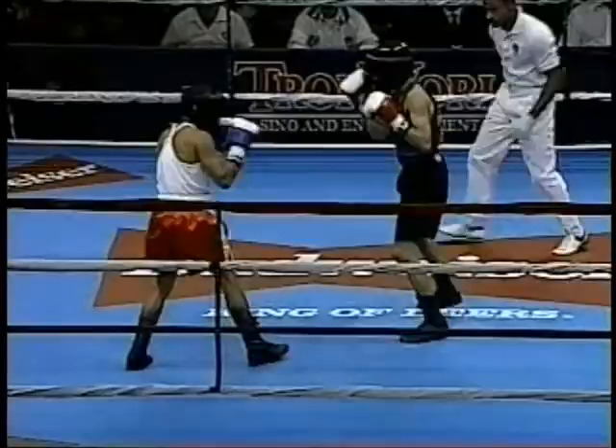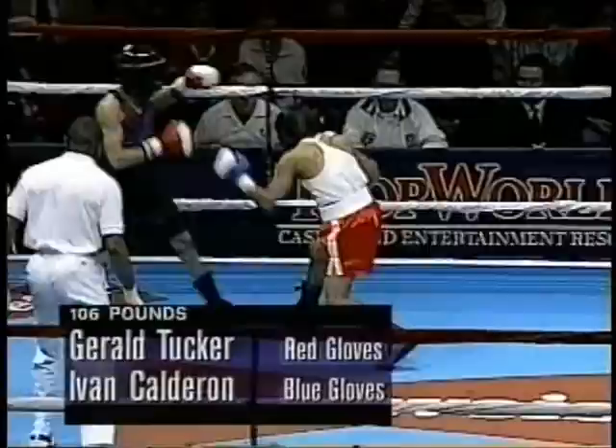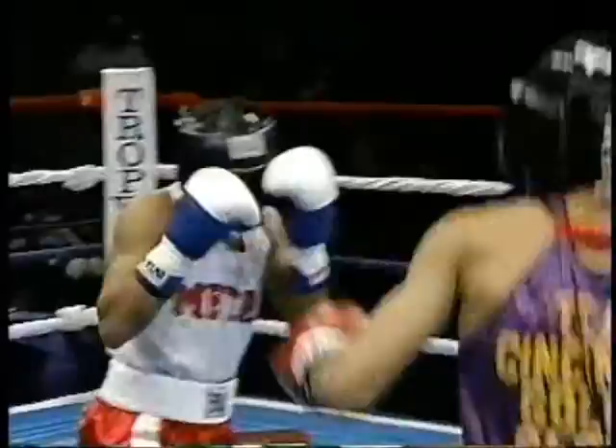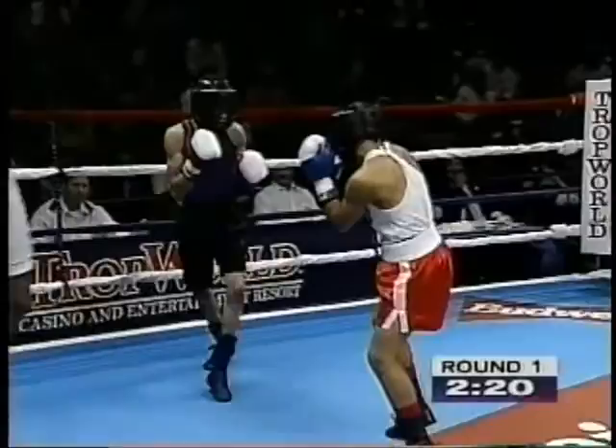The winner here tonight will go on to the US Olympic boxing trials in April, to possibly win a berth on the US Olympic boxing team. Tucker is the righty, Calderon is the southpaw. Tucker has the reach edge, but Calderon has been able to negate that with a slick southpaw style, landing very well with right hooks thus far.